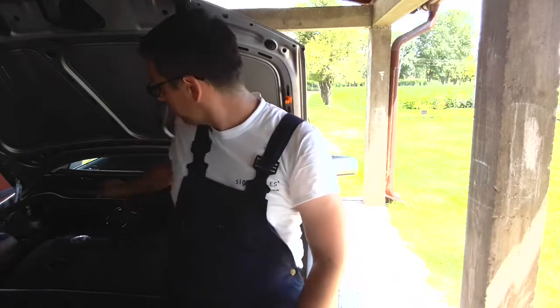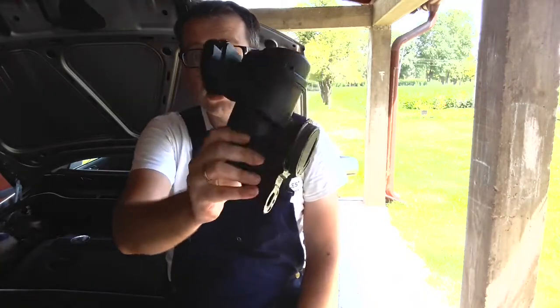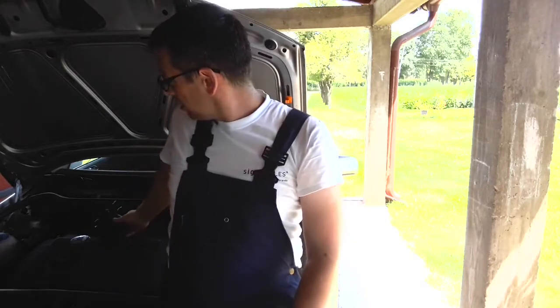Hi everyone and welcome to another video from DespairRepair.com. In this video we'll be talking about this part called a crankcase breather. We'll be talking about the symptoms of a bad crankcase breather as well as the solutions to this problem.